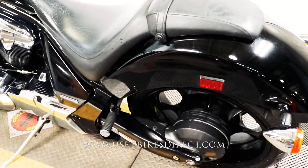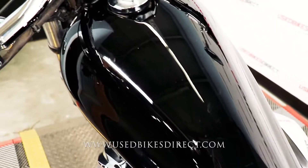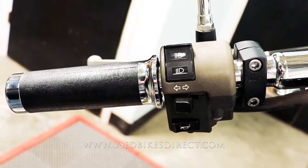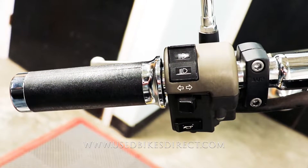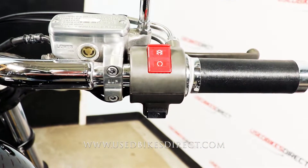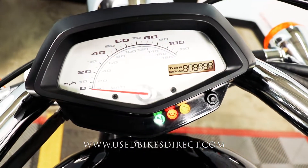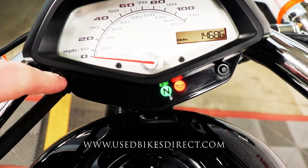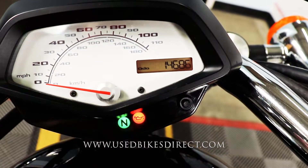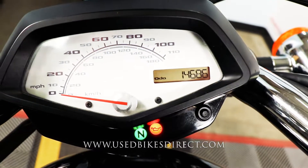It has a passenger seat and pegs, so if you are riding two up it'll definitely get you taken care of. Coming up top, the controls are simple and straightforward: headlight, turn signal, and horn on the left side; kill switch and starter button on the right. The display is nice and clean with warning lights on the bottom, a large analog gauge for your speedometer, and a digital readout for your odometer and trip showing that 14,686. Let's go ahead and fire it up and listen to how it sounds.